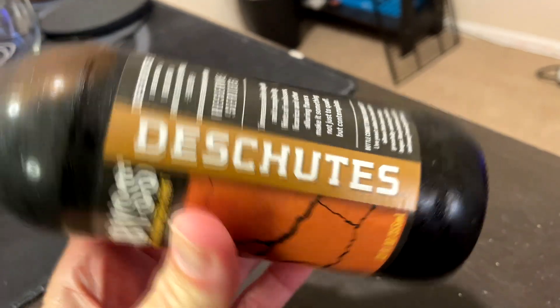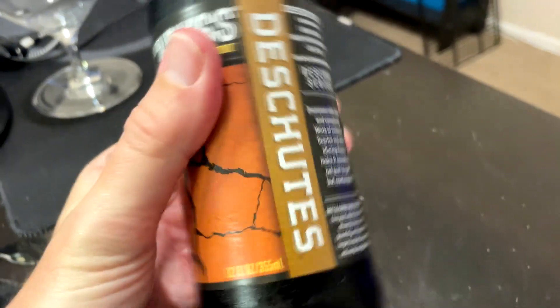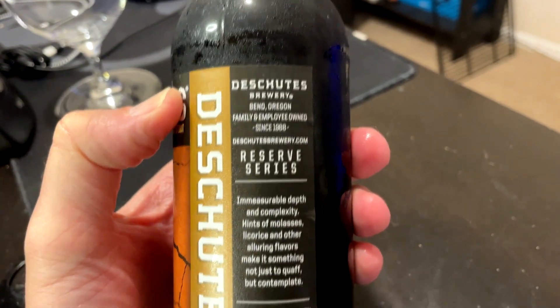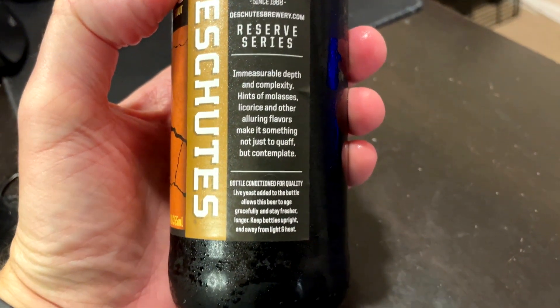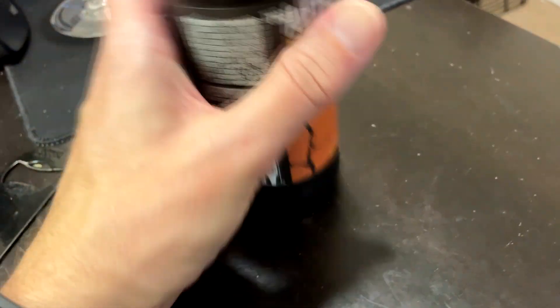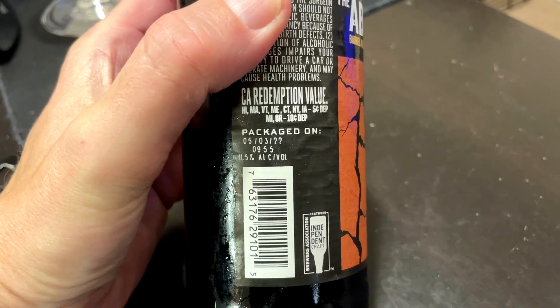From Deschutes Brewery out of Bend, Oregon — The Abyss, Barrel Aged Imperial Stout, 12 fluid ounces. The label says 'Measurable Depth and Complexity, Hints of Molasses, Licorice.' They do say it's bottle conditioned, which I find interesting. This was bottled on May 3rd, 2022, so about a year and a half old. 11.5% ABV.